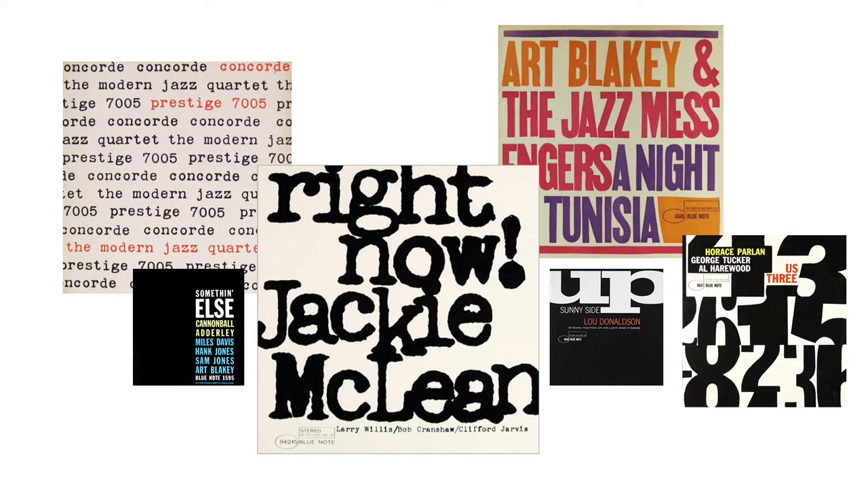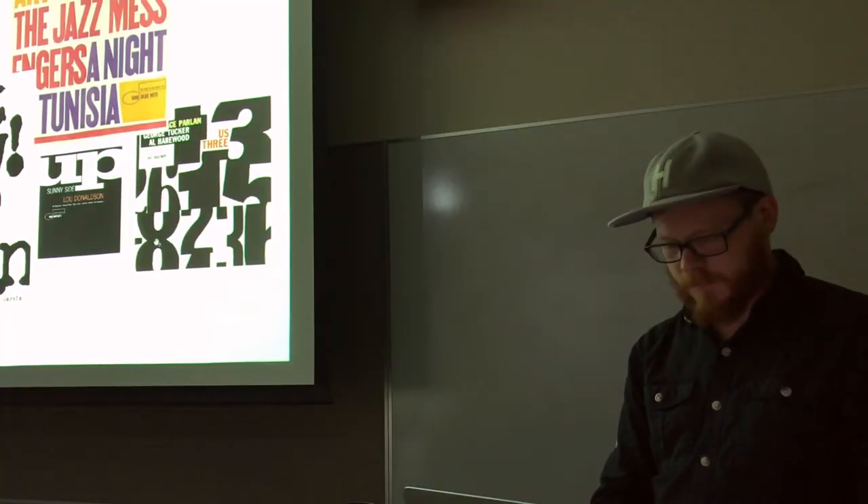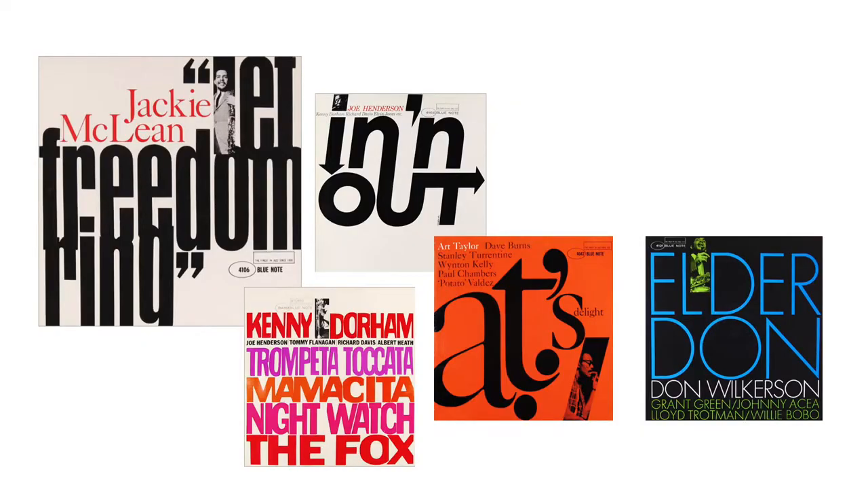Sometimes it's kind of conceptual, sometimes it's about the feeling. Like this 'Us Three' — there's the three as a focal point, and then it's a cropped set of numbers. This whole set is really great because it's all driven by the type, but then each one he sneaks in a photo of the artist where it's like it doesn't need the photo, but it's icing on the cake. The 'Freedom Ring' one on the left is pretty amazing, and I love the 'In and Out' one where it's hidden in the dot on the 'I.' You can tell he was doing a lot of work and was excited about it — super clean customized Futura over here, Baskerville on this one, and then over here he's taking type and literally cutting it up so that it can overlap cleanly.